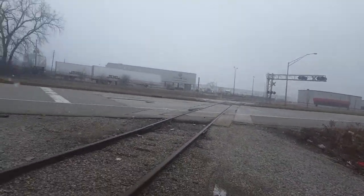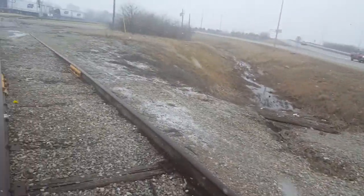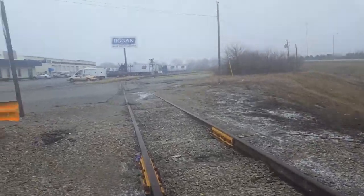No bells at this crossing either, no gates, no nothing — just lights. Which I guess is enough, but still it could take a while to stop a truck.